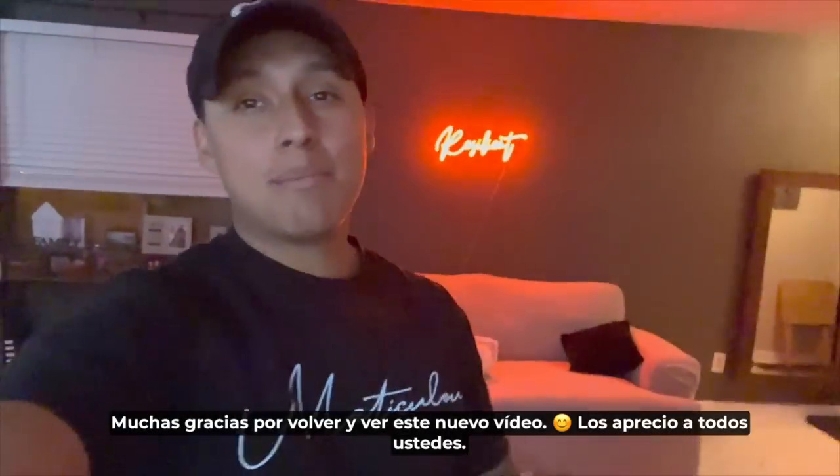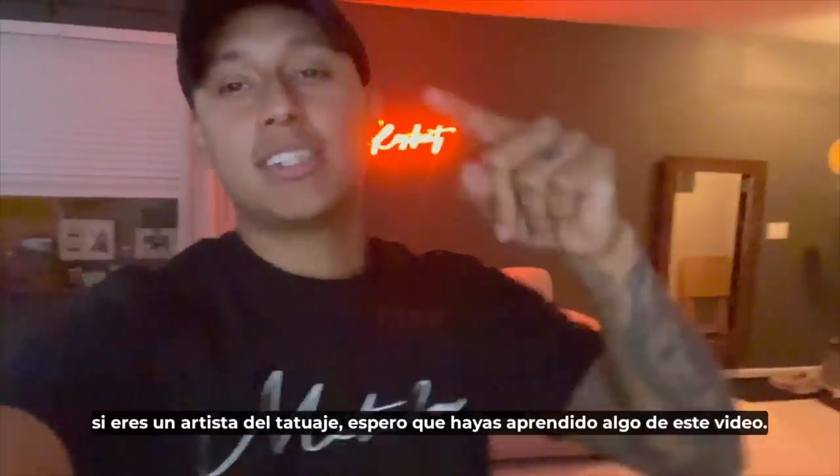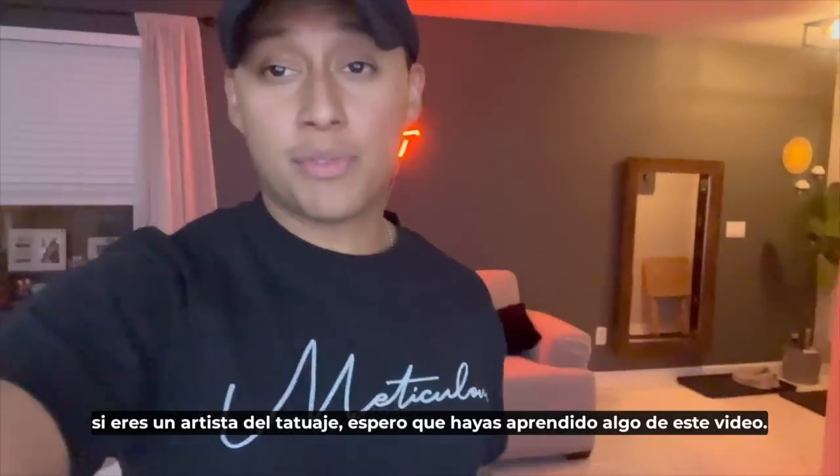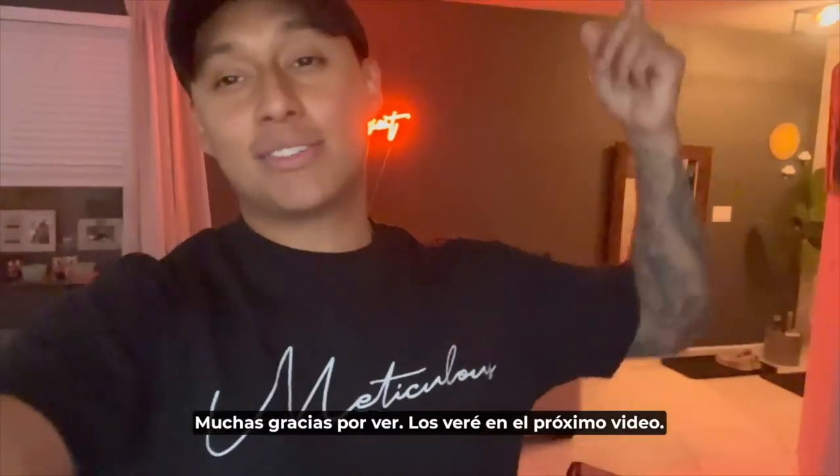Thank you so much for coming back and watching this brand new video — I really appreciate you. If you're a tattoo artist, I hope you learned something from this video, and if you're a tattoo enthusiast, I hope you were entertained. Thank you so much for watching — I'll see you guys on the next video. Peace.